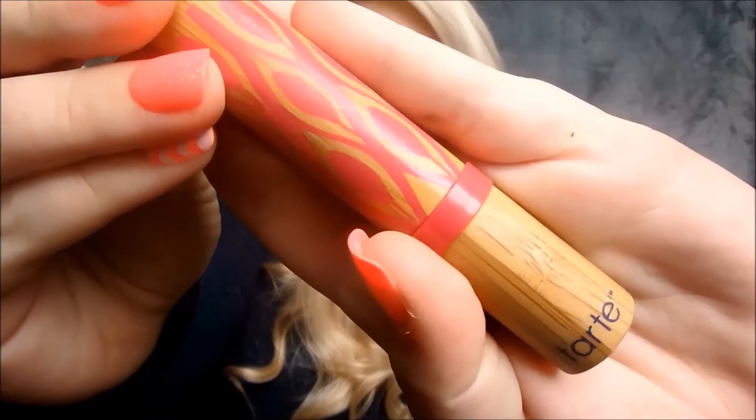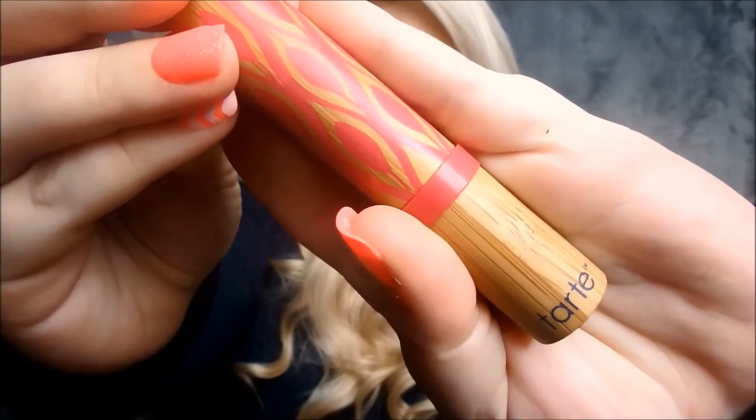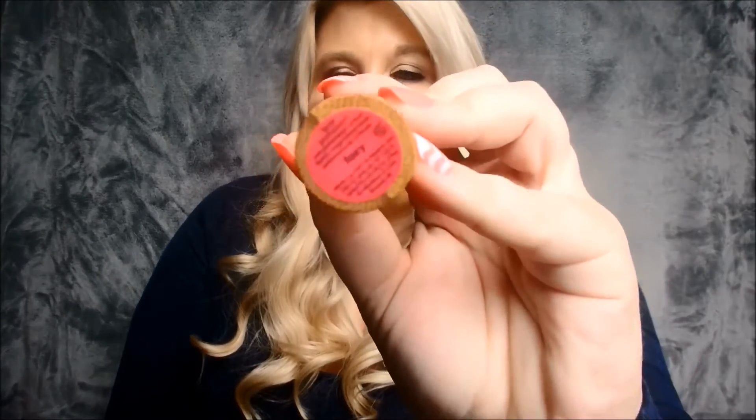I got one of these lipsticks in the bamboo packaging — it was on sale and I got it because it was in a pink shade. This is the color I'm wearing on my lips today. I love this color. It's a nice deep pink that goes on super, super smooth. It's called Foxy — it is gorgeous and I love it.